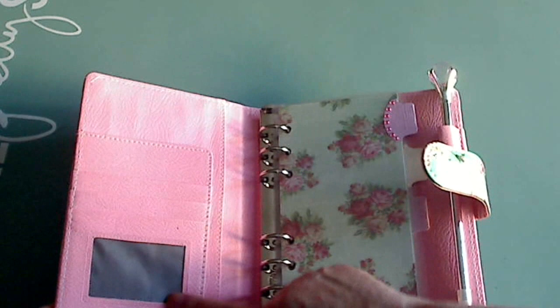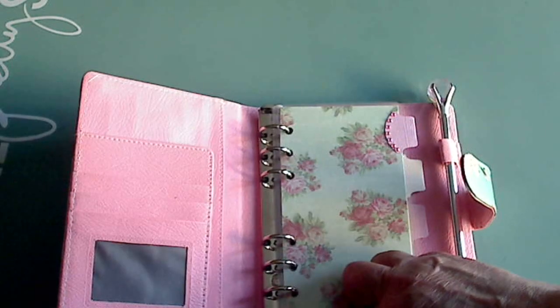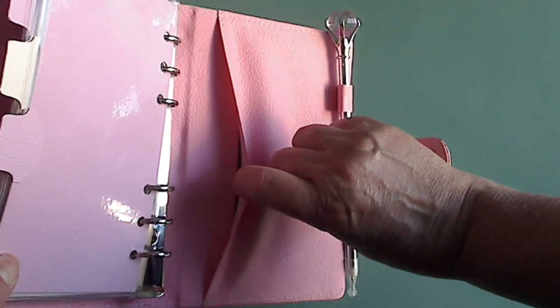When you open it up, it has this section here which has a pocket in the back, a half pocket here, and then three slots — one with a window so you can add a photo or a picture ID if you choose. It's the personal size, so it's six rings. And then it has this back pocket here so you can put stuff in it, and a pen loop.